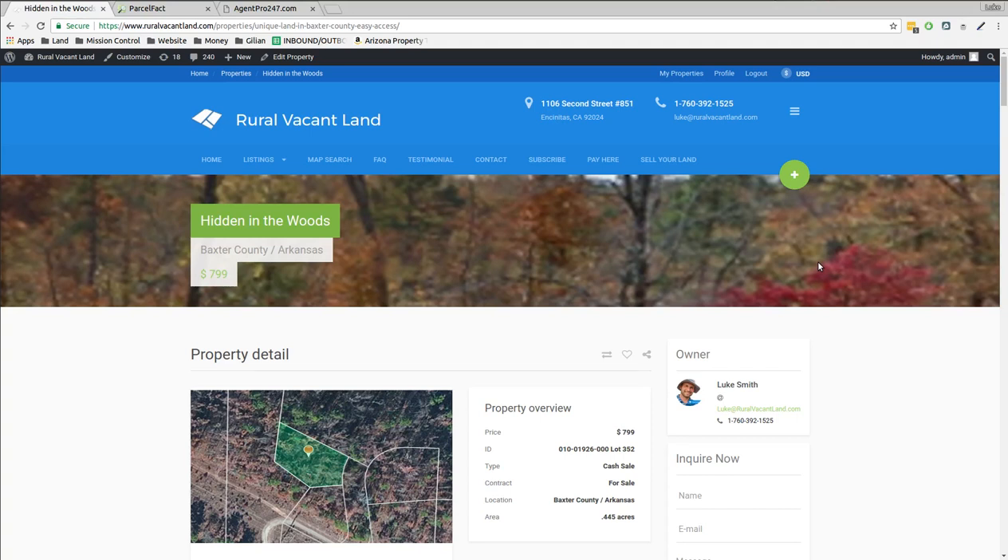Greetings, welcome to ruralvacantland.com. This is Luke Smith and I'd like to say thank you for everyone that's been buying land recently. I'm so happy for you guys getting your first land or your hundredth piece of land or whatever it is. It's just a lot of fun, so I'd like to keep them coming.